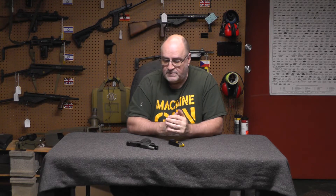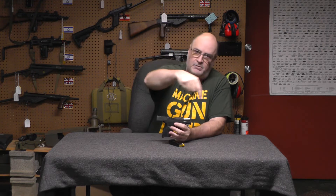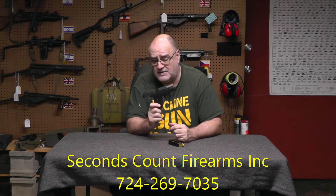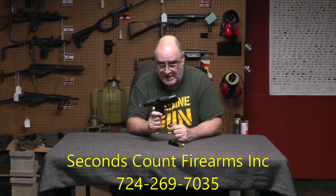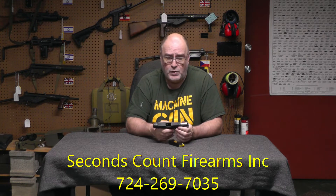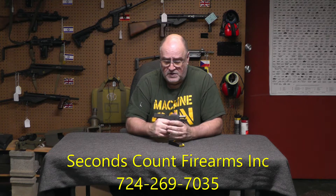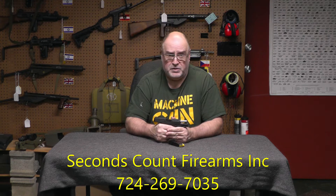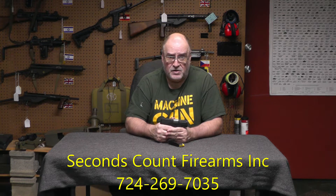I've already done one on the Smith & Wesson. The second gun I got from a local gun shop in Mercer — Seconds Counts Firearms — and their name and number will hopefully appear right here. They sold this to me; they did not give it to me. They sold it to me at dealer cost, and I am a dealer. They didn't have to do that, so that's why I'm giving them the kudos. If somebody treats you right, you should always acknowledge it, whether it be a private citizen or a retail shop.